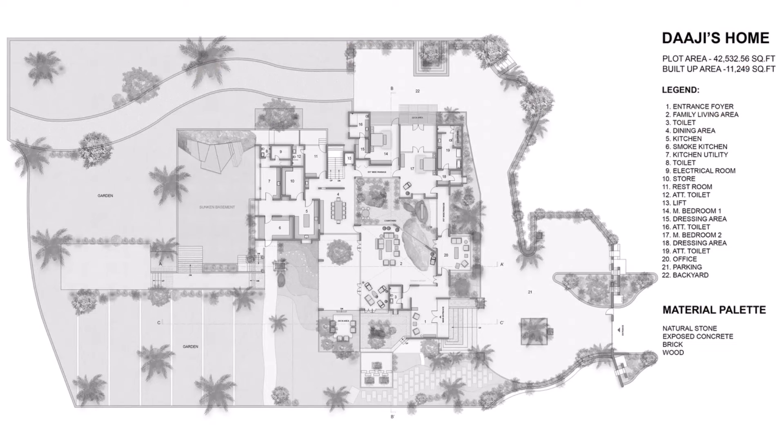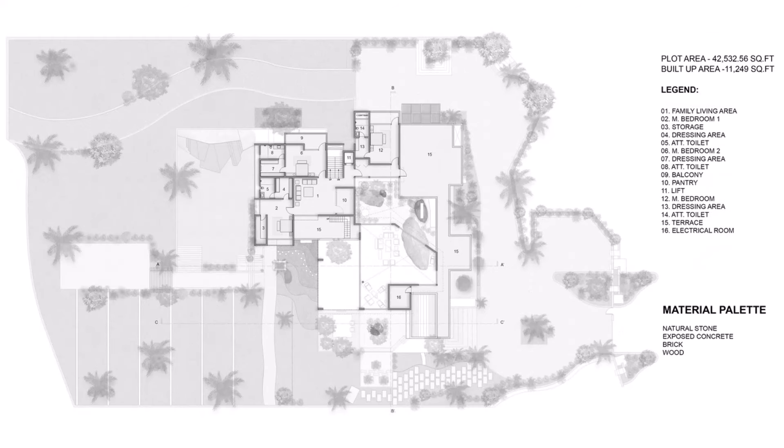A house construction sketch is the foundation of an architectural project. Through sketches, abstract ideas and concepts can be transformed into concrete visuals. With good cooperation between the architect and client, this sketch will be the first step towards realizing a comfortable, functional and aesthetic dream home.